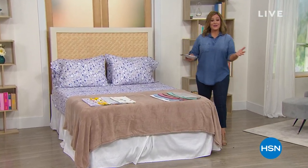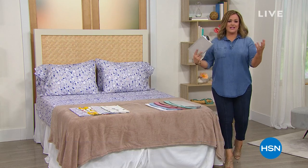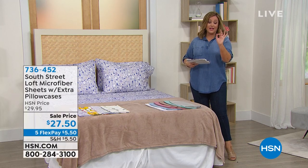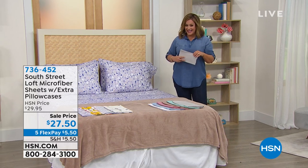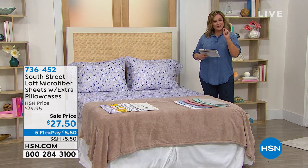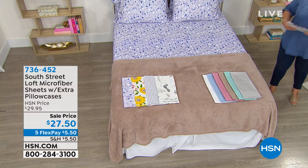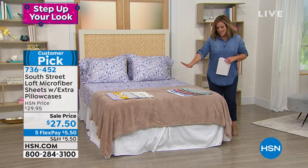We are live here in our St. Petersburg studios. I'm going to upgrade your sleep experience and your environment so you can get the best sleep — and part of that can be as simple as upgrading your bedding and sheets. With South Street Loft we are looking at a customer pick set. It's our number one selling fabrication, and we also gave you extra pillowcases — flat sheet, fitted sheet, and four pillowcases.